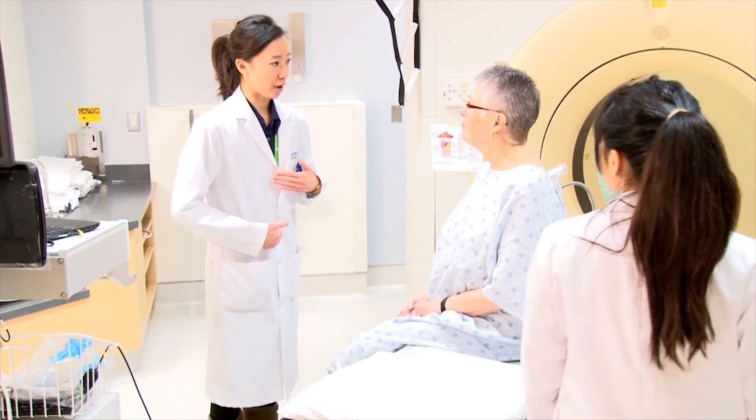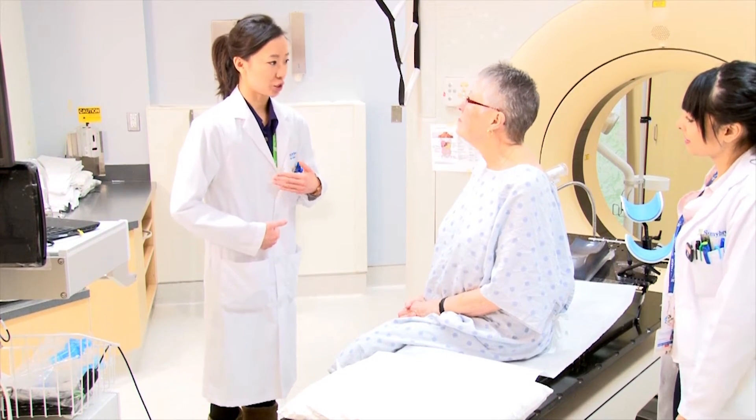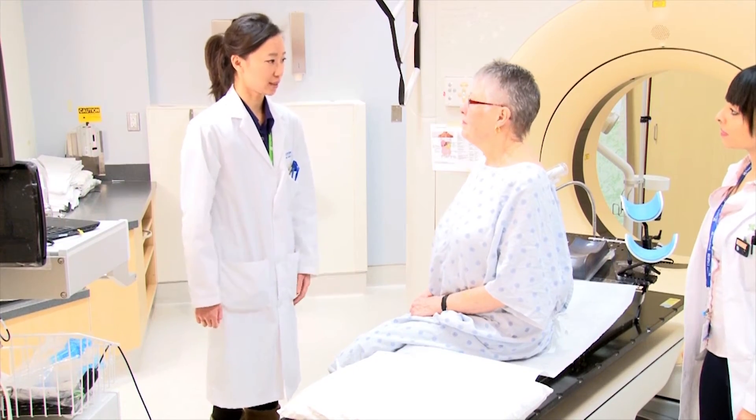You will be asked to hold your breath many times during your planning appointment. We ask you to hold your breath to help move your heart away from your left breast or chest wall.